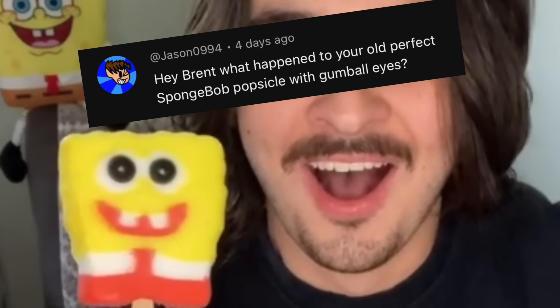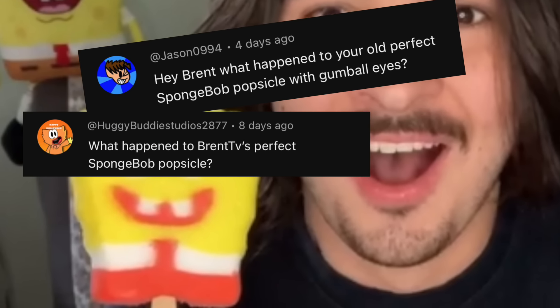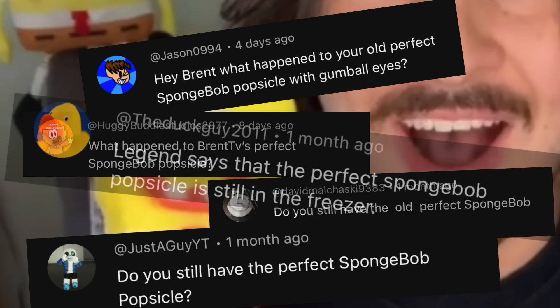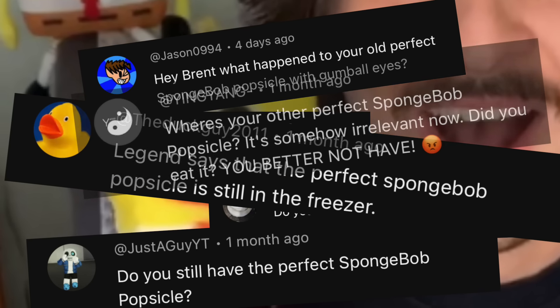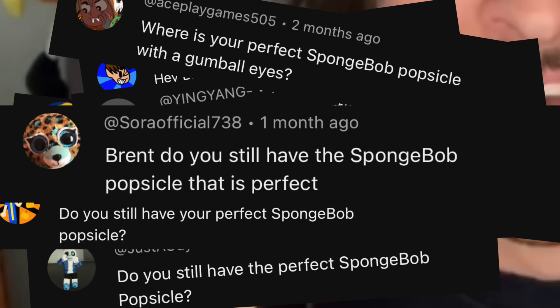Hey Brent, whatever happened to your old perfect SpongeBob Popsicle with gumball eyes? What happened to Brent TV's perfect SpongeBob Popsicle? Do you still have it? Legend says that the perfect SpongeBob Popsicle is still in the freezer. The answer to that question is...